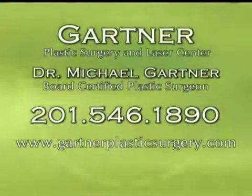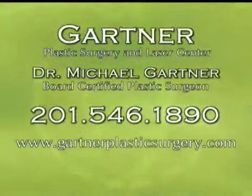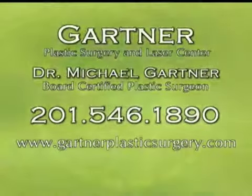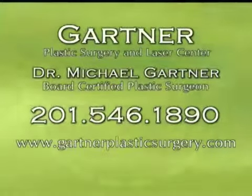Smart Lipo or laser liposuction is one of the many procedures I do that give you minimal downtime and get you back to work as soon as possible. If you're interested in discussing more, I offer free consultations — look at my website, GartnerPlasticSurgery.com. If you want to give us a call and make an appointment, the number is 201-546-1890. Thank you for watching, and I look forward to meeting with you.